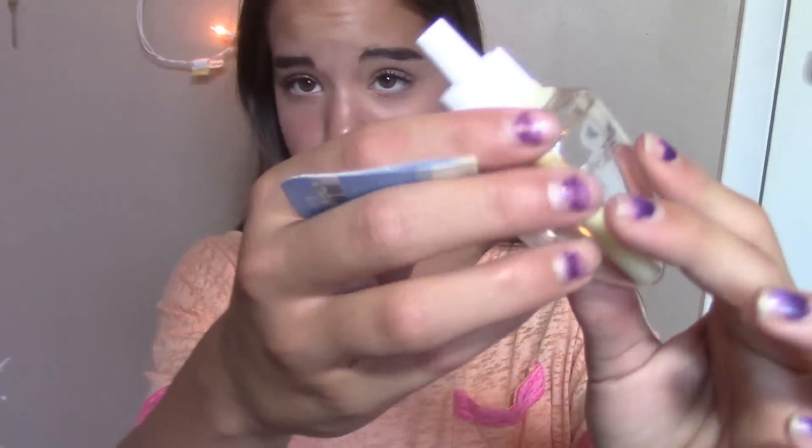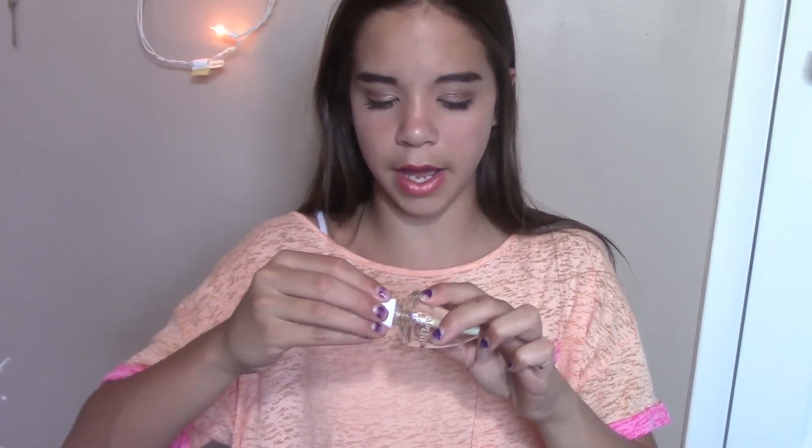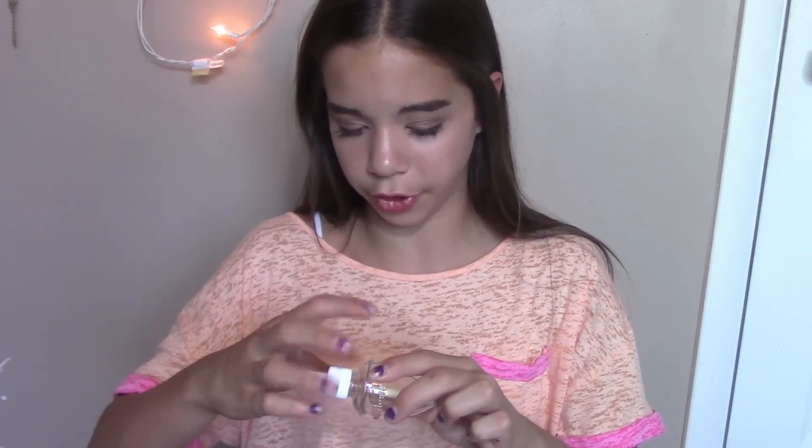Here I have this Wallflower — this is the Vanilla Bean Marshmallow and there's nothing left. I have many of these, so I'm not showing you guys the same one each time. This is my favorite scent, especially for my bedroom. Right now in my room I have more of a fruitier kind of scent in there, so that will be a next empties video. This smells really nice and I would definitely repurchase this scent.